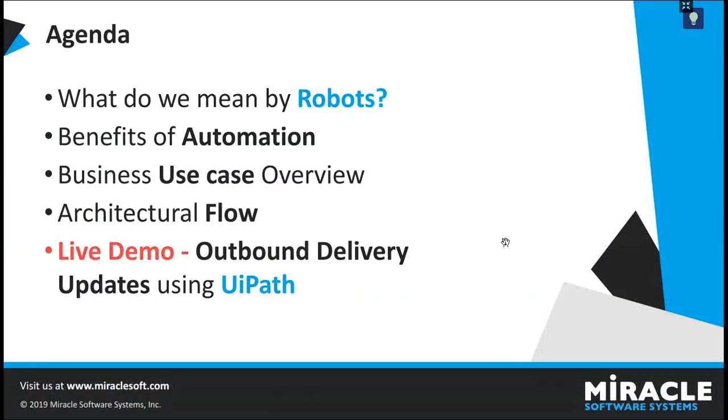Here is our agenda for today. First, I will explain about what robotic process automation is and its benefits. Later, I will give an overview of the business use case at hand, which is outbound delivery updates. Then, I will explain about the RPA bot that we have built using UiPath, which automates this process, followed by a live demo.